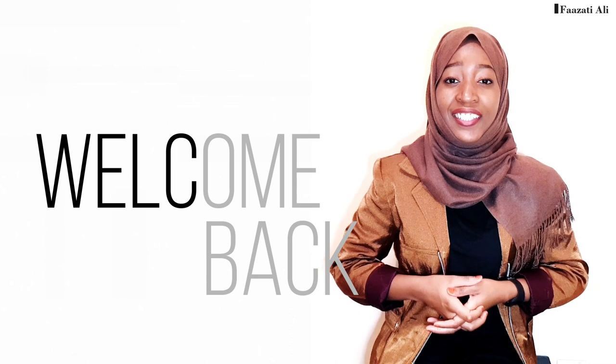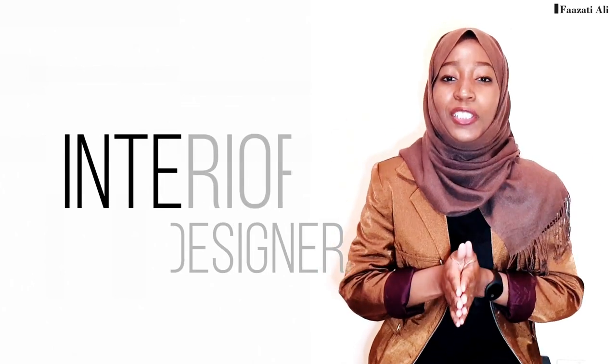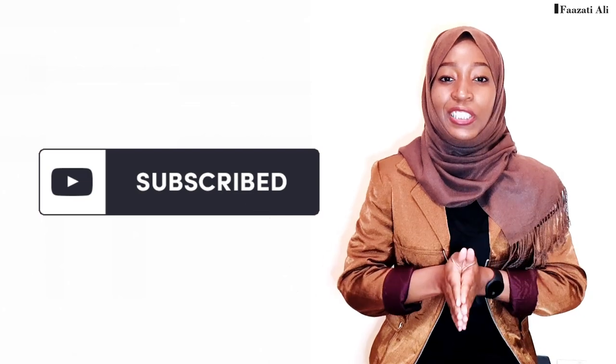Welcome back to my YouTube channel. If you're new here, my name is Fazati Ali and I'm an interior designer who's always giving the best tips on how to make your space look stunning. I also do DIYs and give affordable ideas on how to make your own home decor pieces. I also paint, so feel free to hit the subscribe button below and join the family — I upload videos every other week.